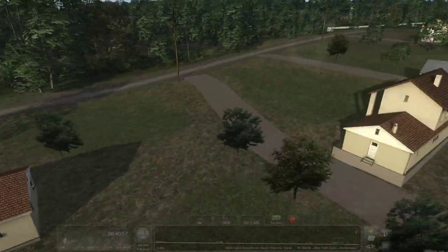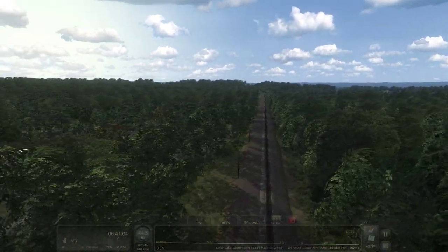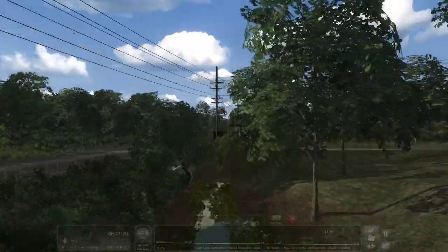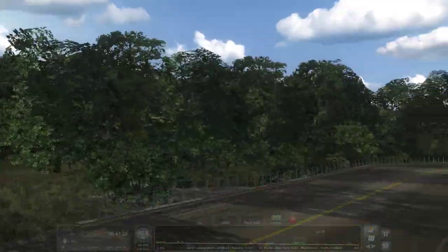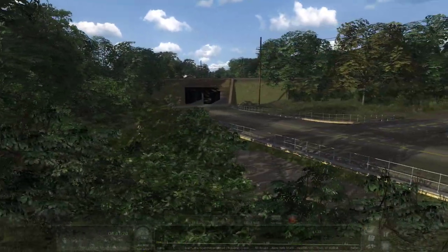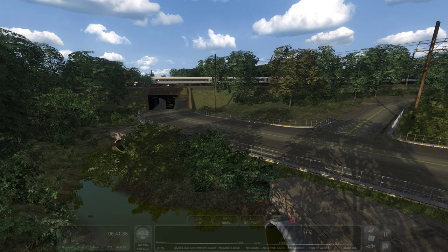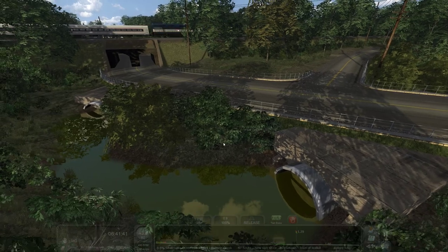Let's see if I can find that culvert I was talking about. What kind of dam or something? Ah, here we go. Oh yeah, this is it right here. See — you've got it going under the road in this road junction, and then you've also got a tunnel for the highway over there as well. Just a ton of little detail.